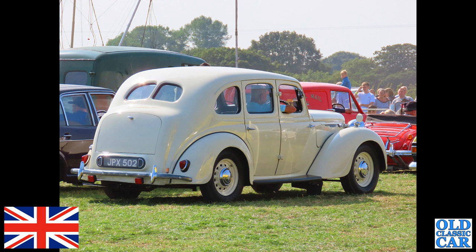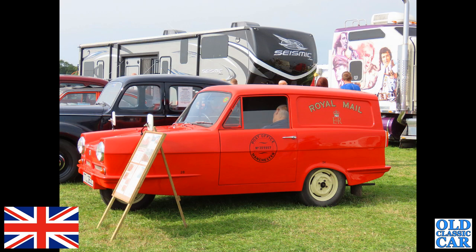These were built on either side of World War II. This is a post-war 1946 car with a 2.2-litre petrol engine.